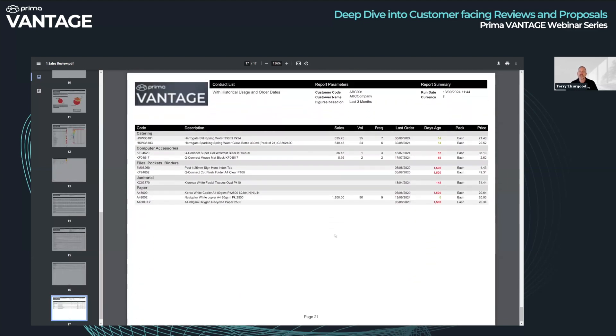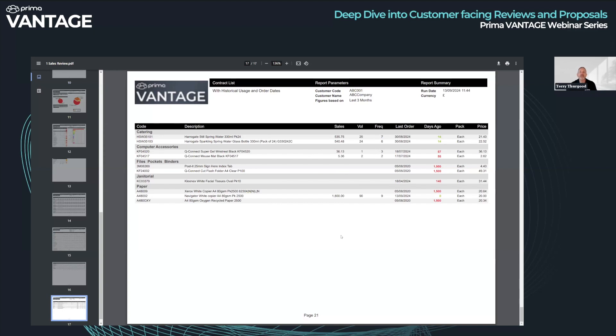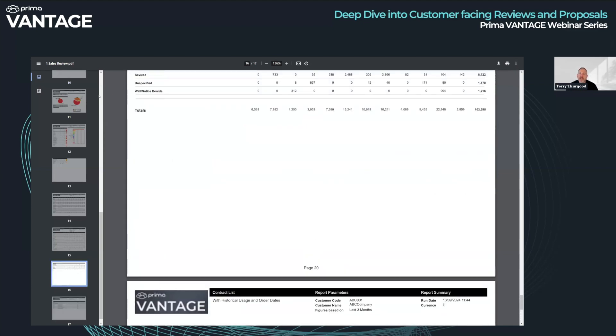Here's a good one — a contract list. This report looks at their contract, breaks it conveniently up into product ranges. It tells you, in the last three months, how well they've supported this contract. These lines on the contract are not being supported at all — they haven't bought any. But this top line, they've spent £535 on it, bought 25 of them seven times, with last order date and how many days ago shown. It's effectively a printout of a contract with spend overlaid, so you can see which lines are being supported. That is an untypical sales review.